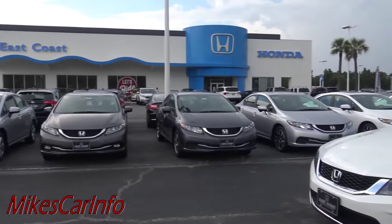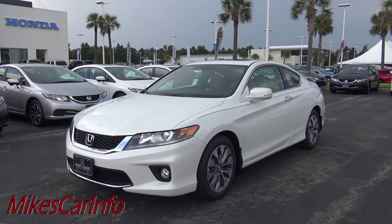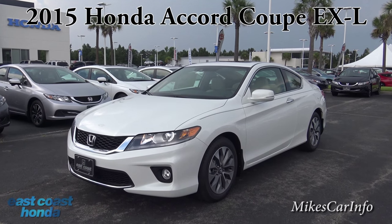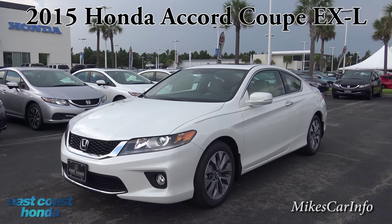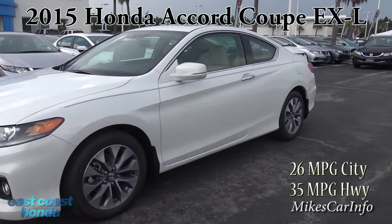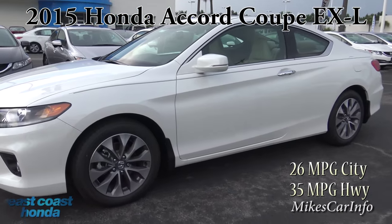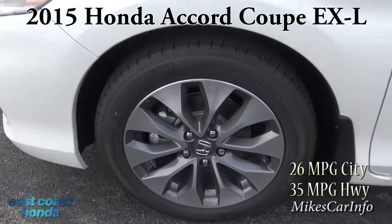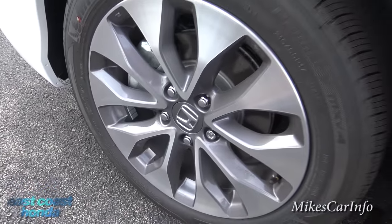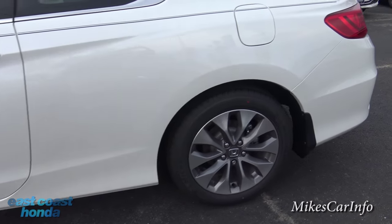Here we are at East Coast Honda in Myrtle Beach, South Carolina, and they are allowing me to show you this 2015 Honda Accord two-door EXL. This is a sweet little ride — it gets plenty of power, it's really peppy, and it just has a nice sleek look to it. Let's check out the 17-inch aluminum wheels, which have a two-tone light and dark gray paint. It does have four-wheel disc brakes and Michelin tires.